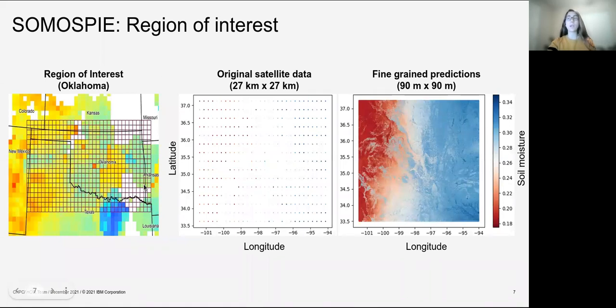We selected Oklahoma as a region of interest because it is a rich agricultural area. We show how we go from coarse satellite data with a resolution of 27 kilometers to a fine-grained soil moisture prediction with a resolution of 90 meters using SomosPy.